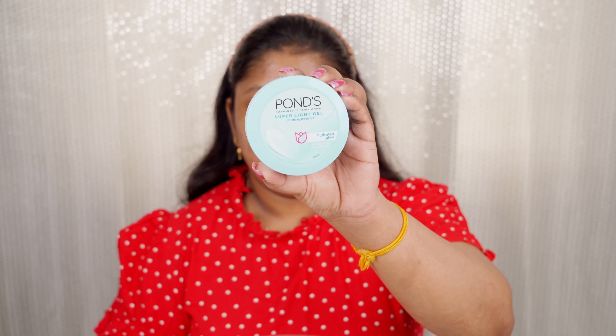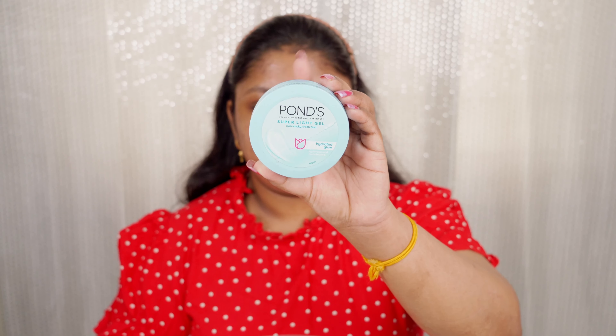I'll prep my skin and share the products I used. For moisturizer, I use the Ponds Light Gel Moisturizer — it is so good. I especially use it under makeup; it moisturizes and preps my skin so well. Next up is sunscreen. If you're wearing makeup in the daytime and going out, don't forget to wear your sunscreen.